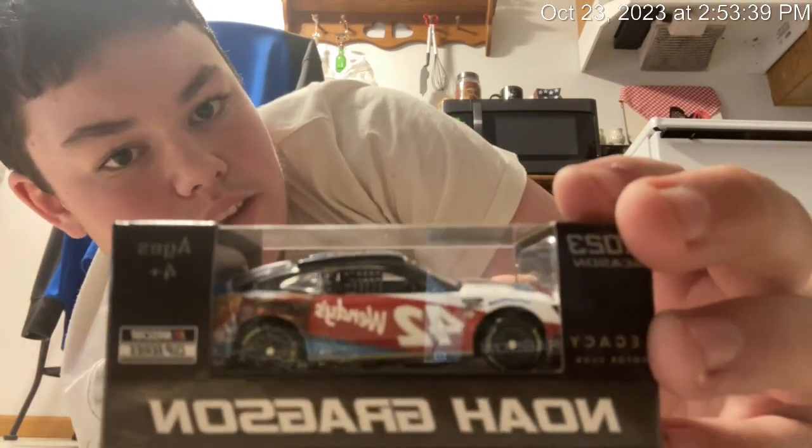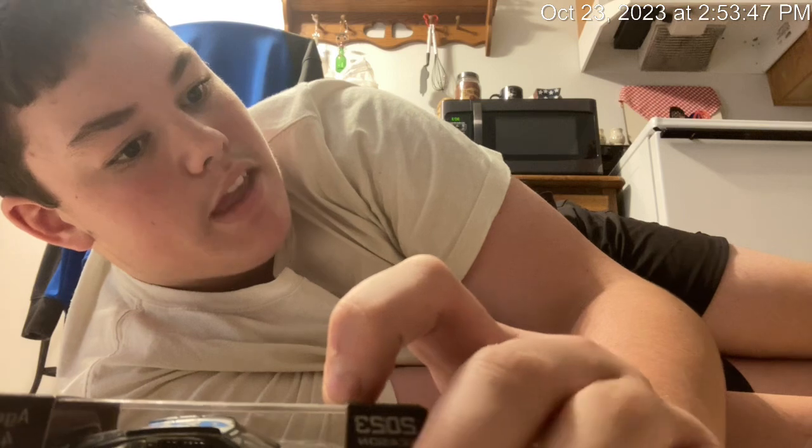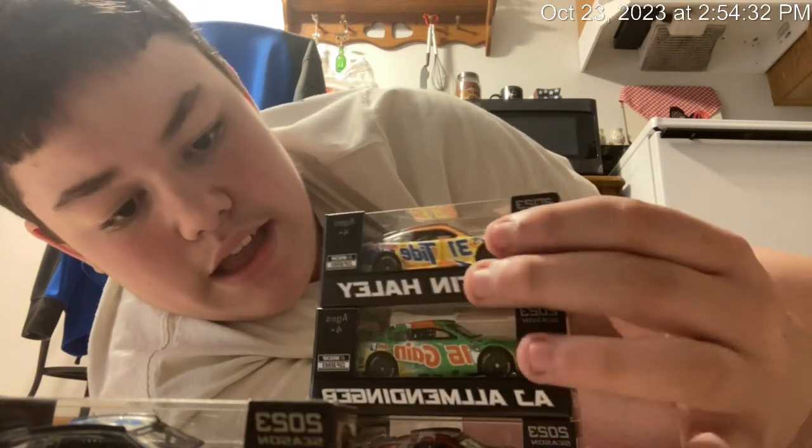I am just speechless, man. I am so happy that we got these cars. These cars are absolutely amazing. I am so excited to review them. I am going to review these later today, probably in about an hour or two, because I am getting kind of hungry — I think I'm gonna have a snack and chill out for a little bit. I think I am actually going to do a video later today, and I'm going to unbox these for you guys in another video.